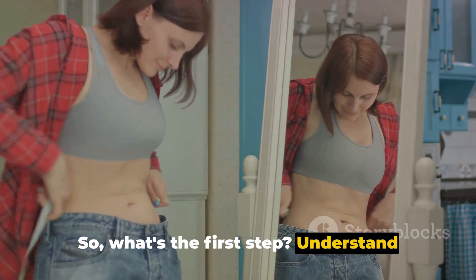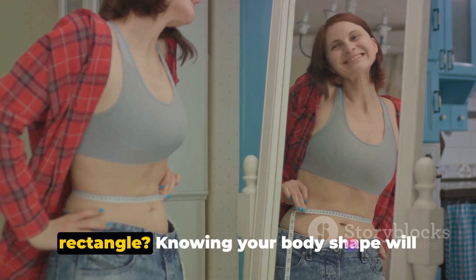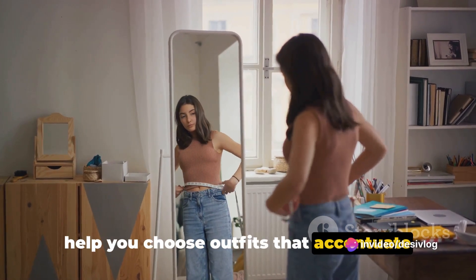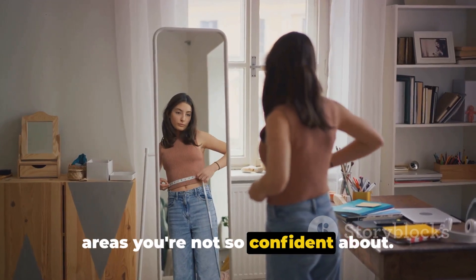So what's the first step? Understand your body shape. Are you an hourglass, apple, pear, or rectangle? Knowing your body shape will help you choose outfits that accentuate your best features while downplaying the areas you're not so confident about.